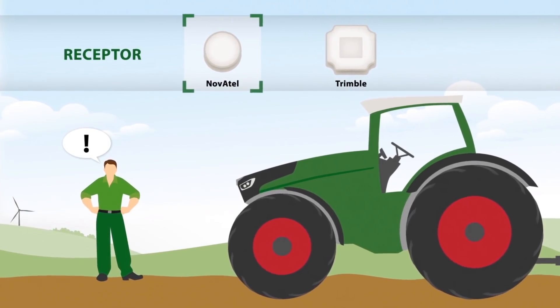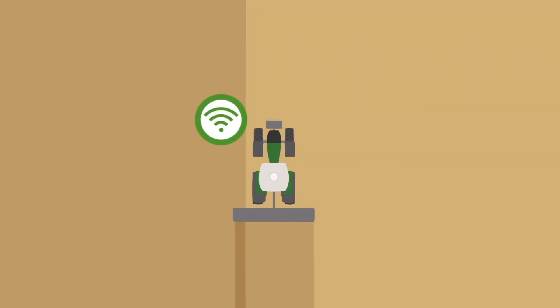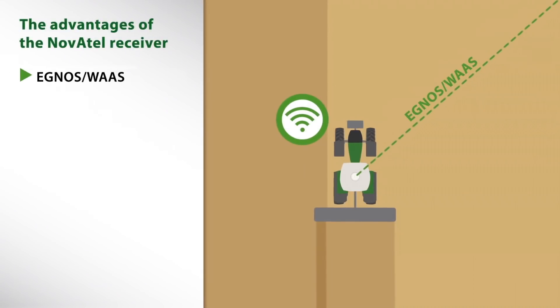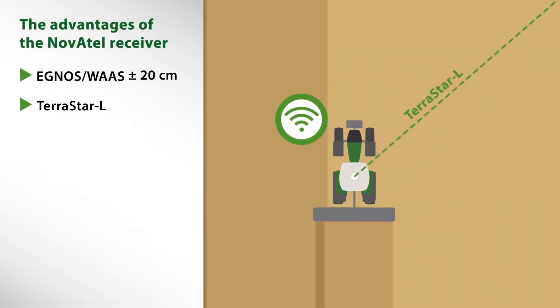Novatel is an extremely cost-effective and smart receiver. The integrated glide technology supports correction signals and always delivers the best possible pass-to-pass precision. In the standard version, it uses EGNOS and WAAS accuracy with a pass-to-pass accuracy of plus minus 20 centimeters. Additionally, the correction service Terrastar L can be received with a precision of plus minus 15 centimeters with the standard version.